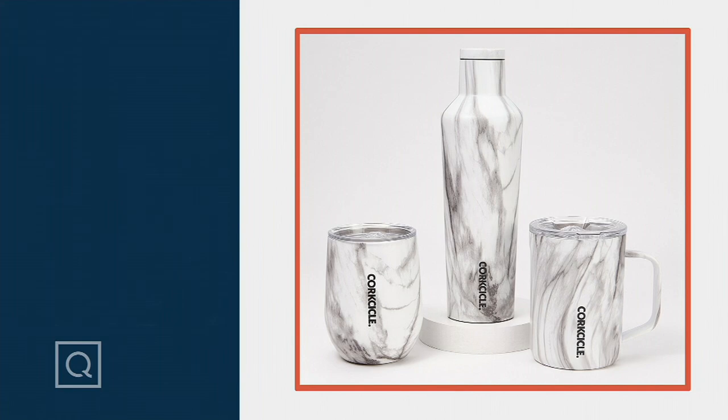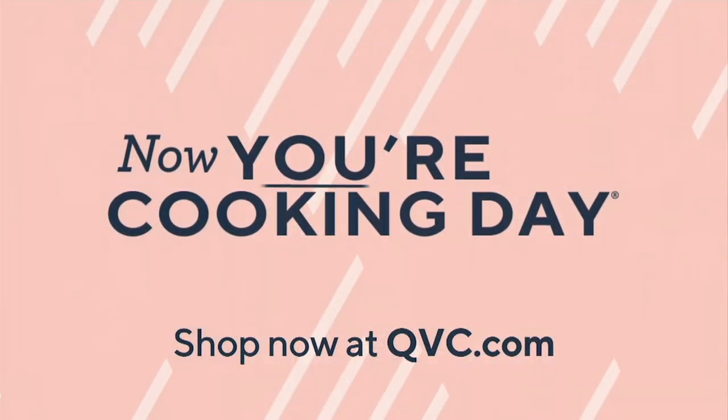Elizabeth, thank you for joining this morning. It was so good to see you. So good to see you too, my friend Mary.